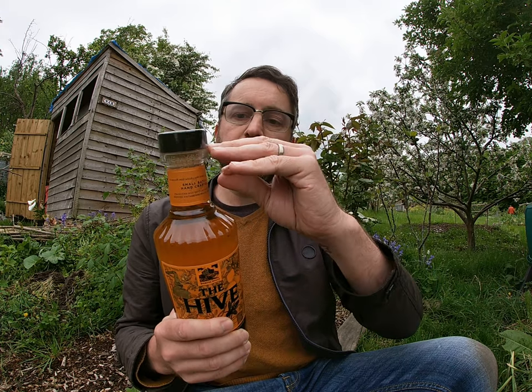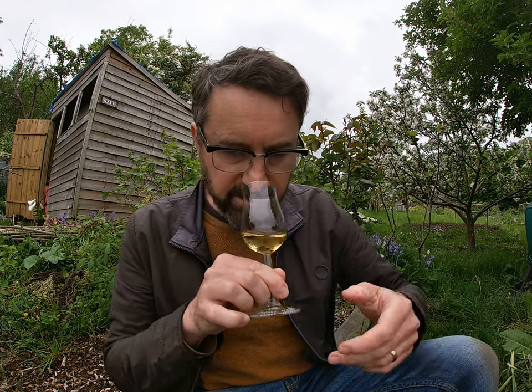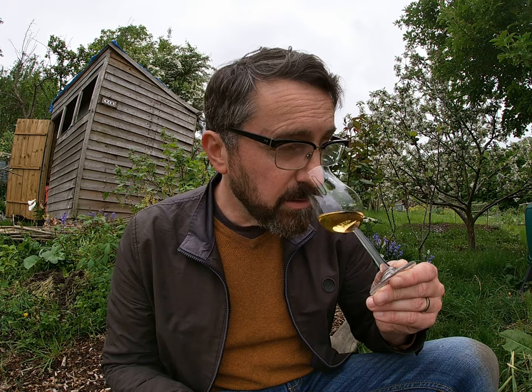Right, what does it taste like? Let's open it — get rid of this plastic. Very nice stopper on the top there, a big thick stopper with the Weem's crest on it. Here we go. Let's pop that down and have a smell.